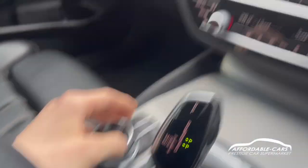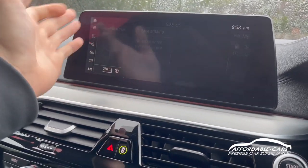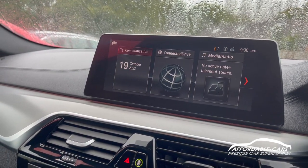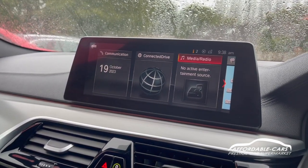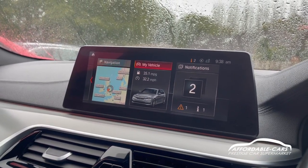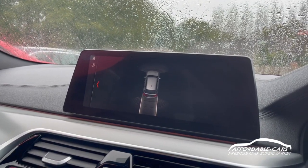Moving over to the media display, you've got a large navigation system which is also a touchscreen. You've got hands-free phone calls via Bluetooth, and you can also connect Bluetooth for music and USB. There's DAB, FM, and AM radio, and your full navigation system and vehicle settings.